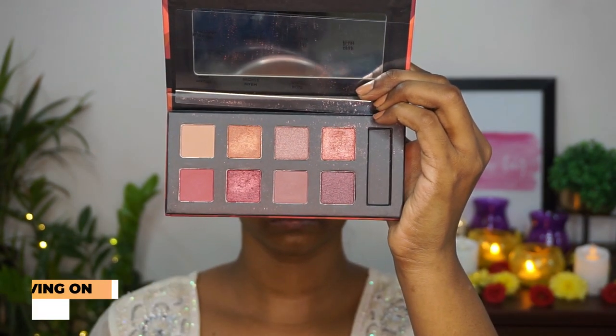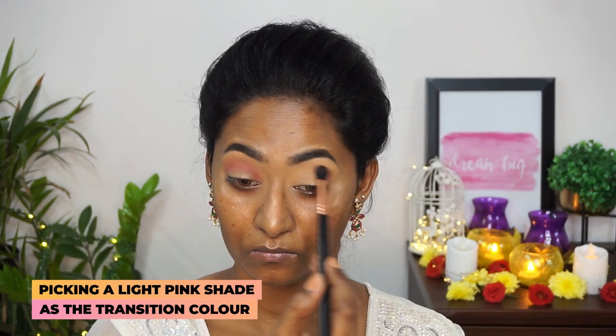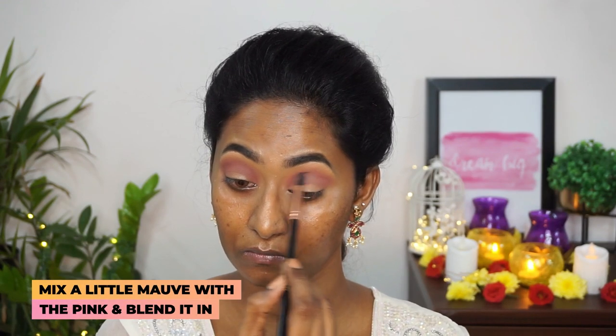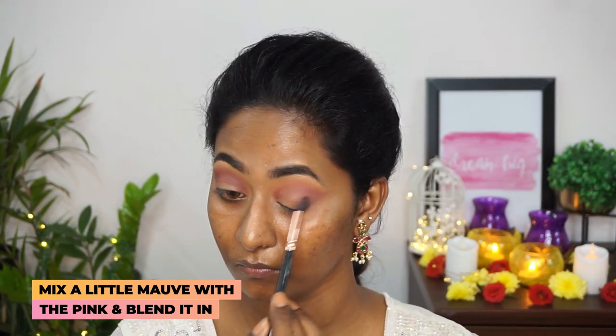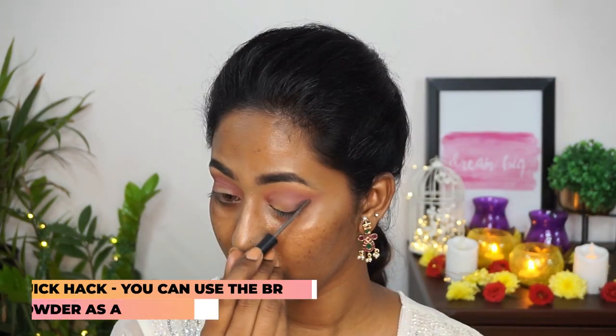For eyeshadow, I'm gonna take the Blend The Rules Eyeshadow Palette in the variant Fantasy, which is a beautiful mauvy-toned eyeshadow palette. First I picked up that pinky mauvy matte eyeshadow to apply as a transition on the crease. Then I took this really pretty dusty mauvy color on a tapered blending brush and added that to the crease area and the outer corners of my eyes to add a bit more dimension.